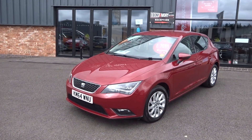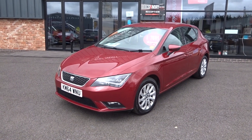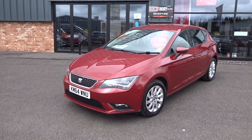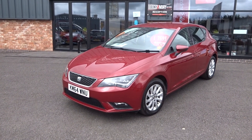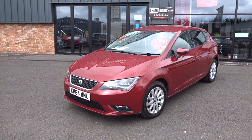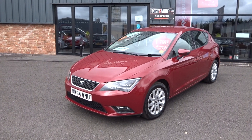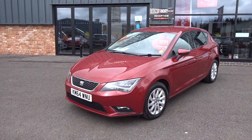Hi, good afternoon. I'm Ben from Ebony and Ivory Motors. Today I'm going to show you around this 2014 64-plate Seat Leon 1.2 SE Technology, 5-door manual transmission, finished in metallic red. It has one former keeper on the HPI V5 document, with full documented Seat service history right from day one. Comes complete with all the original paperwork, V5 document, service book pack, all the original books, and two keys.